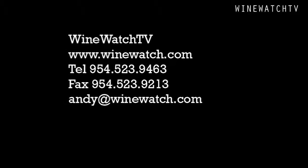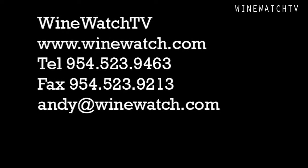And that's what we had to drink with our friends from Tormaresca and Chateau Saint-Michel Wine Estates. I'm your host Andrew Lampassoni signing off for Wine Watch — remember, always drink the good stuff first.